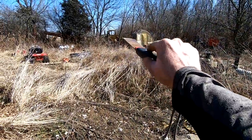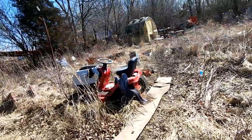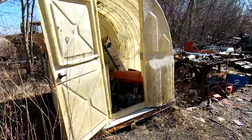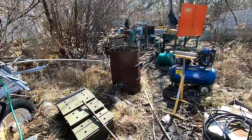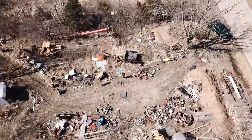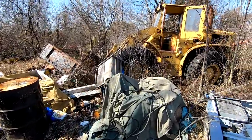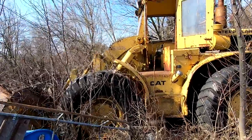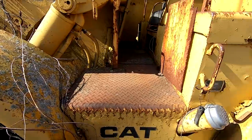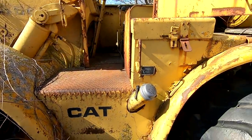Oh no way — do you see that? We've gotta go see that! Check it out — there's an old Caterpillar wheel loader. Look at this old girl! It looks like it says 966 there. This is a non-articulated wheel loader — so it doesn't twist in the middle. These back wheels turn.